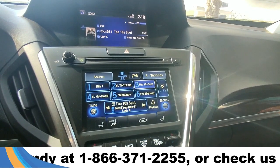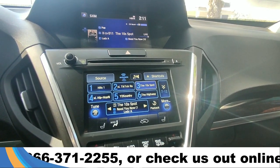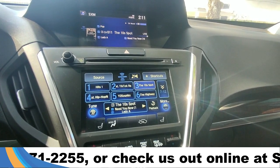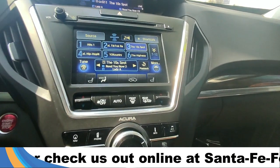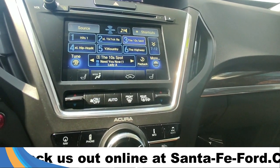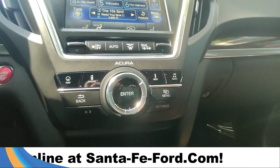This comes equipped with AM/FM radio, Bluetooth capabilities, SiriusXM capabilities, and a CD player. Along the bottom of the screen you have heated seat settings. Below this we have our dual climate control settings.